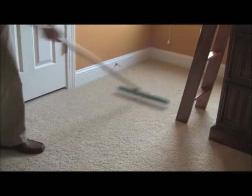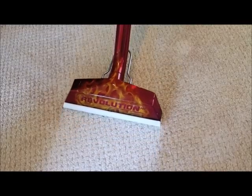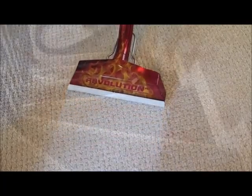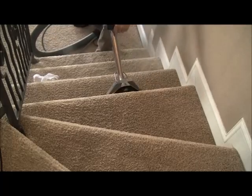Next, it's time to move on to cleaning. Our industry leading truck mounted systems provide high heat and quality rinsing that simply can't be beat by portable or rental machines. Utilizing a one wet, two dry method, this helps ensure a quality cleaning and also a quick dry.